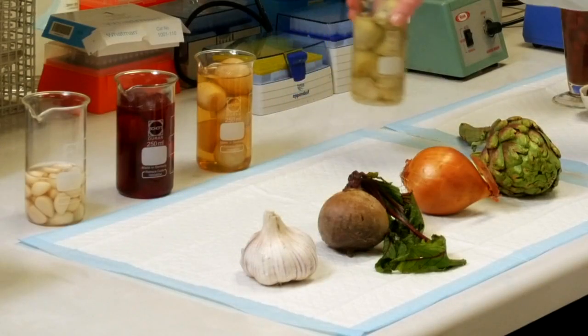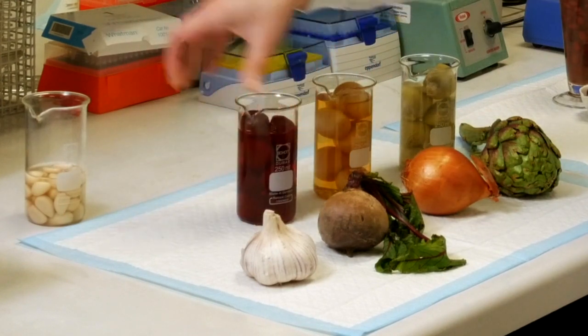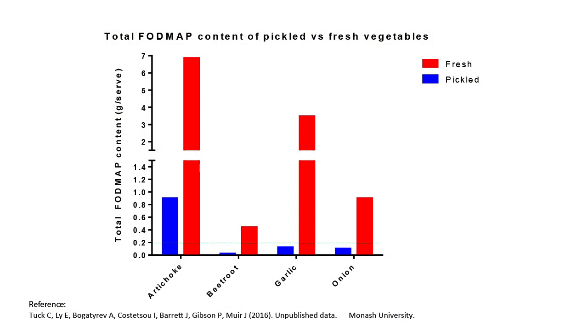Pickled artichoke, onion, beetroot and garlic all had significantly lower FODMAP content compared to the fresh variety.